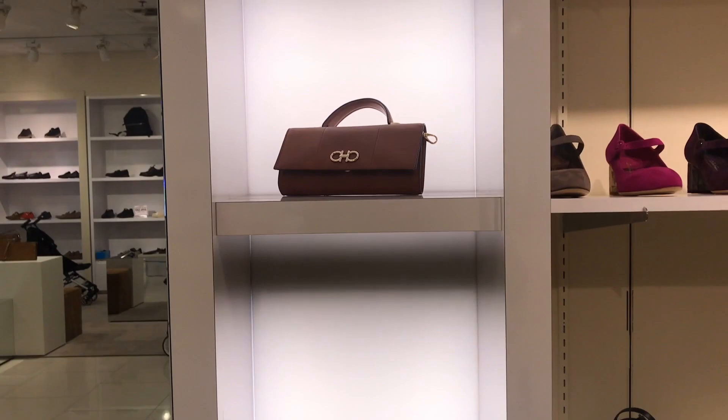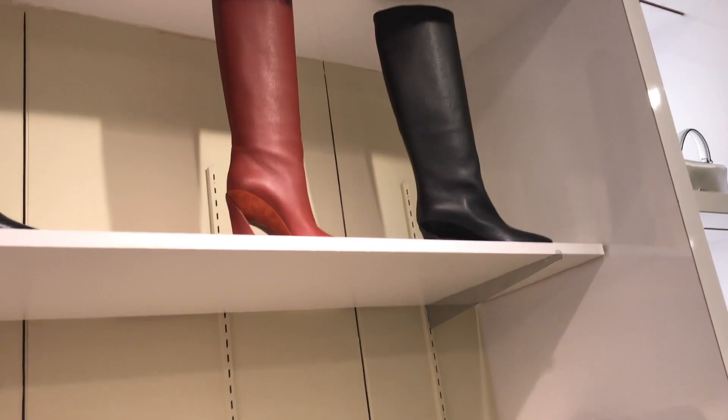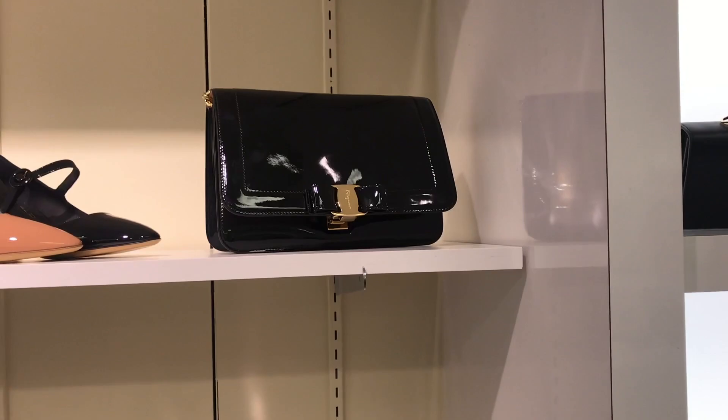The store also had women's shoes including boots, loafers, and heels. I love this pant leather bag right here.